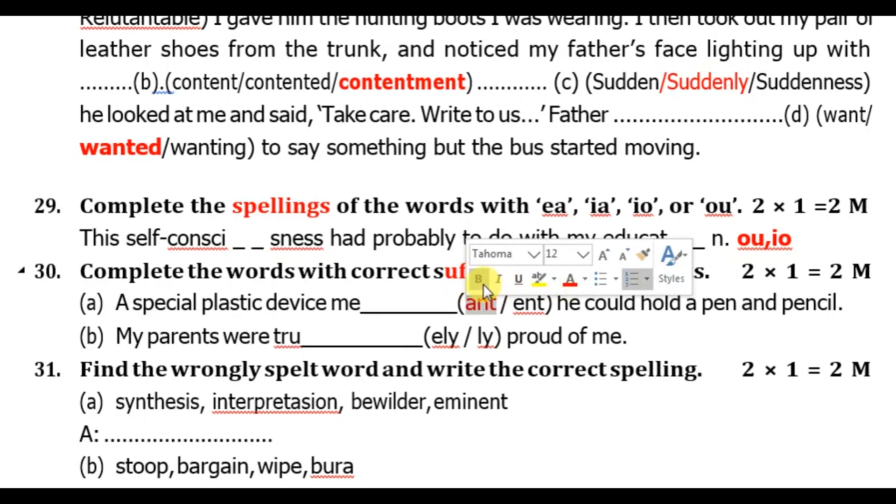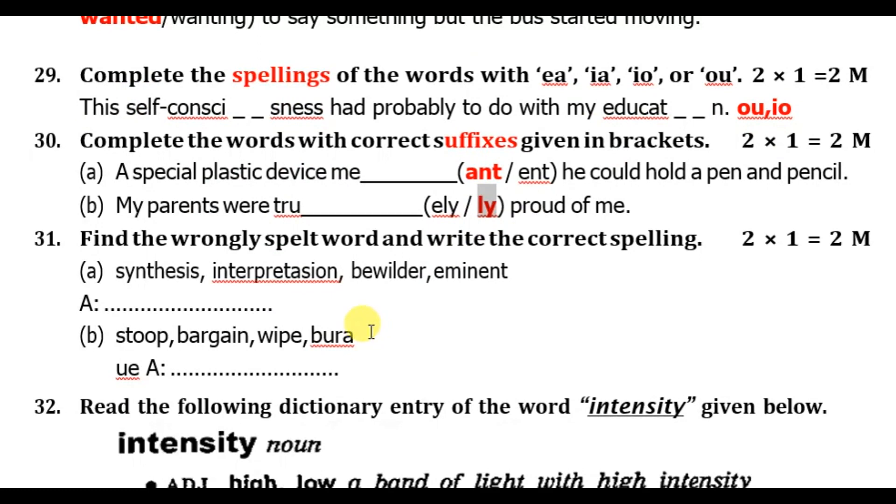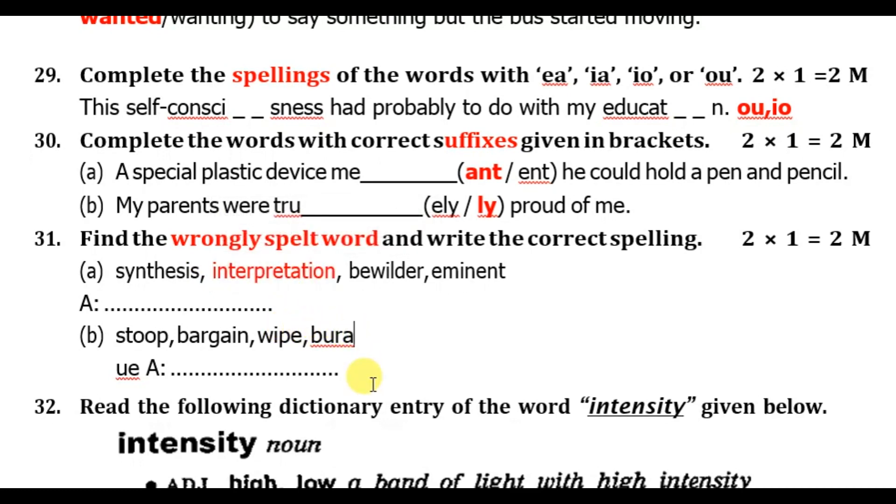A special plastic device — spelled M-E-A-N-T, 'meant' — he could hold a pen and pencil. My parents were truly galvanized. Find the wrongly spelled words: 'interpretation' — I-N-T-E-R-P-R-E-T-A-T-I-O-N — interpretation is the right answer. 'Bureau' — B-U-R-E-A-U — bureau.